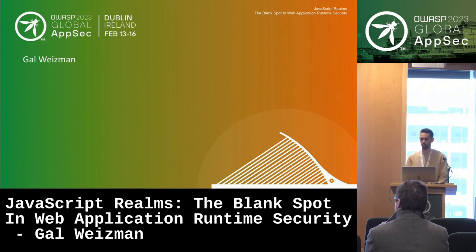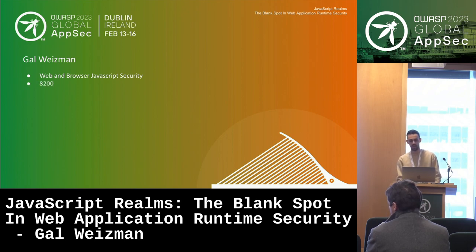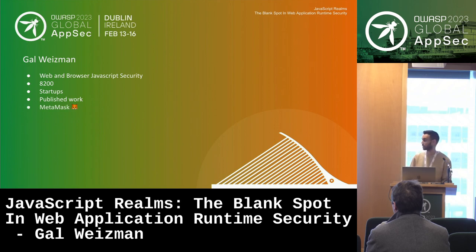Let me introduce myself. My name is Gal Wiseman. I've been doing web and browser JavaScript security for almost a decade. I started at the 8200 unit of the IDF, where I first got introduced to JavaScript security. I worked for several startups, the most notable being PerimeterX, doing web and browser JavaScript-related work. I've also published web application CVEs and advanced cybersecurity techniques. Today I work for MetaMask, a crypto wallet company, where I'm responsible for the security of the browser extension.